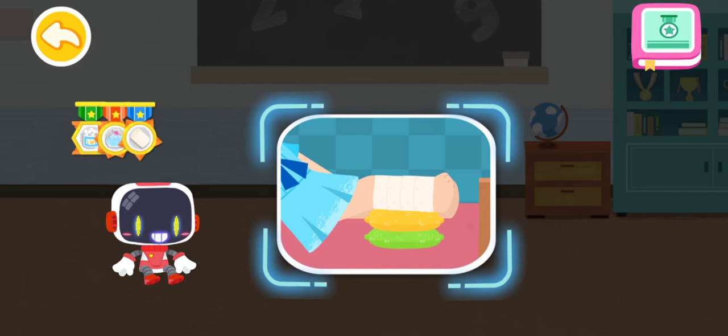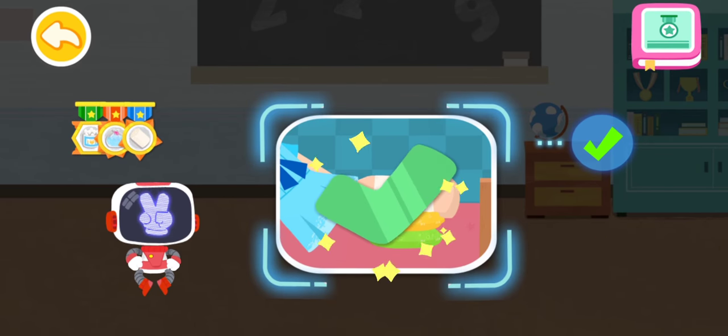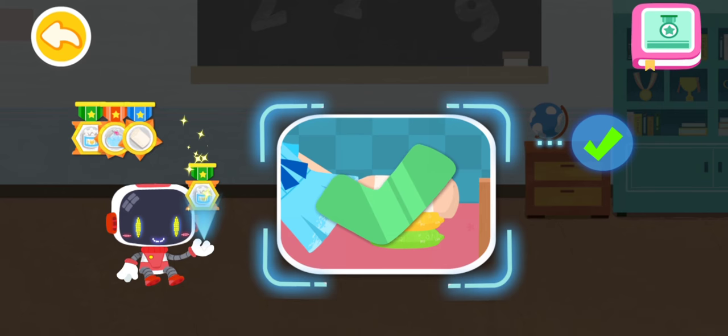Is it right to pad the feet after a sprain? You are right. That's the right thing to do. You're great. Congratulations on winning a badge.